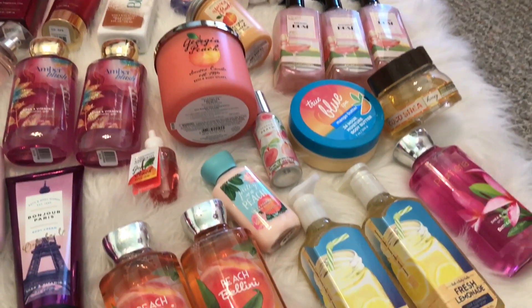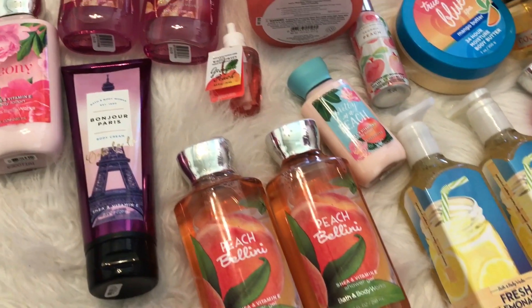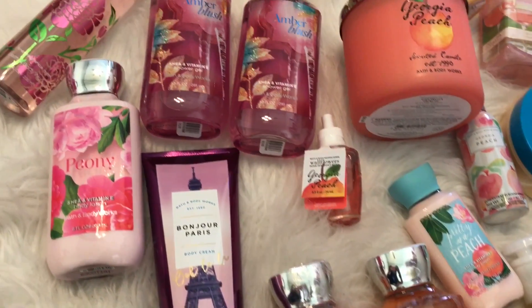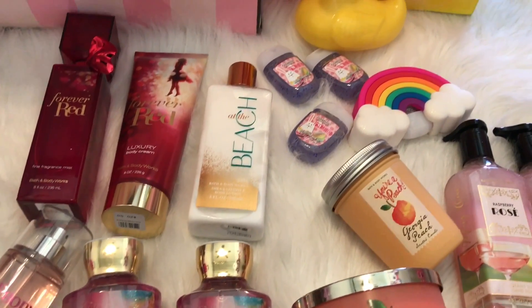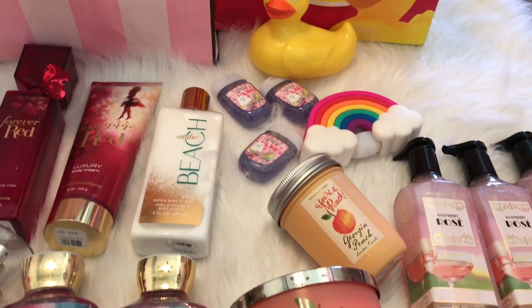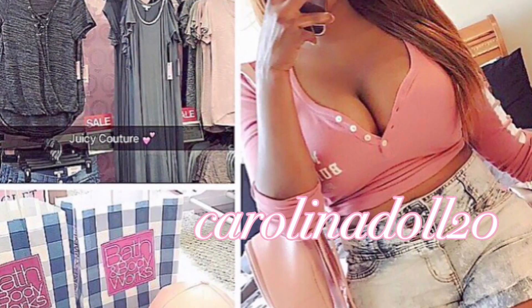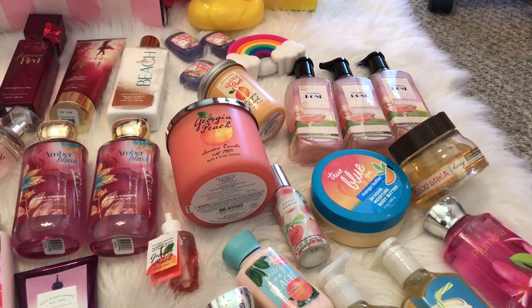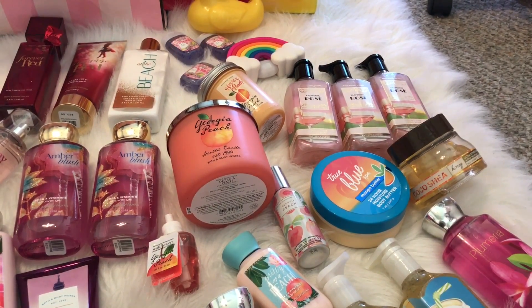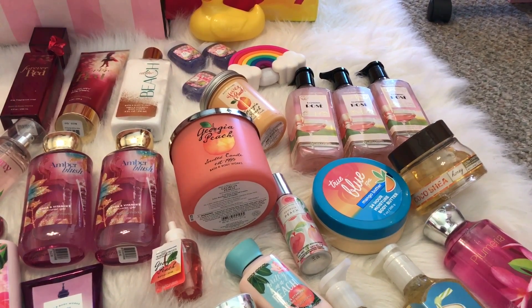Hi guys, welcome back to my channel. Long time no see, but I'm back and I'm doing well. Sometimes life just happens and you get involved with things and you can't always make videos, but I'm back, I'm blessed, I'm still around. I'm still shopping, as you guys can see. If you follow me on Instagram, I post on there daily so you can keep up with me a lot better on there. Alright, that's enough rambling — let's just jump right into this video.